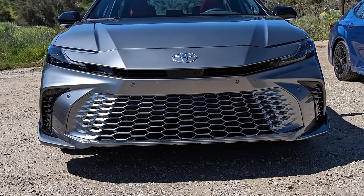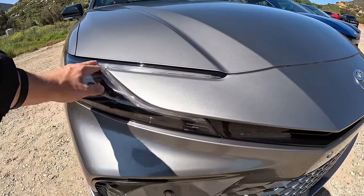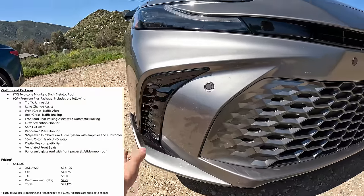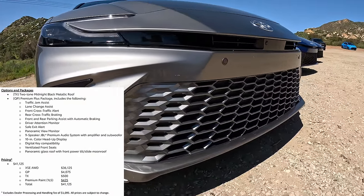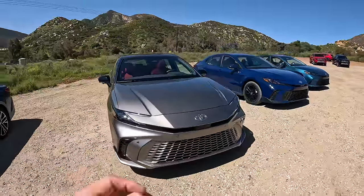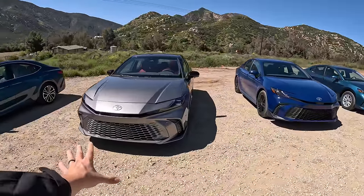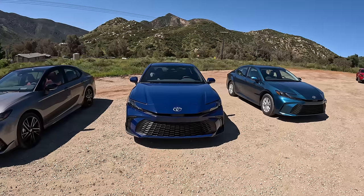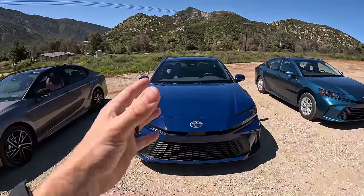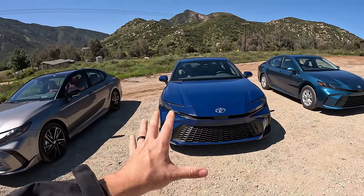As we move to the XSE, we still have the same fancy headlights as the XLE — two beams as well as full LED daytime running lights. Check out this glossy functional piece here to allow air to go around. We also have parking sensors on the front — something I forgot to mention on the XLE. This is a paint match grille, so it really monochromes the whole front of the vehicle. This is the reservoir blue, and it looks really nice with the contrasting black matte grille on the SE.